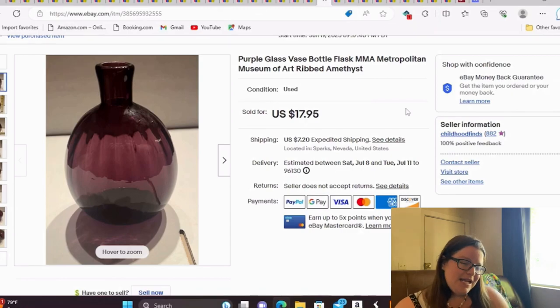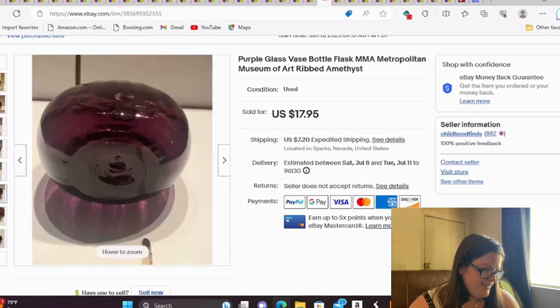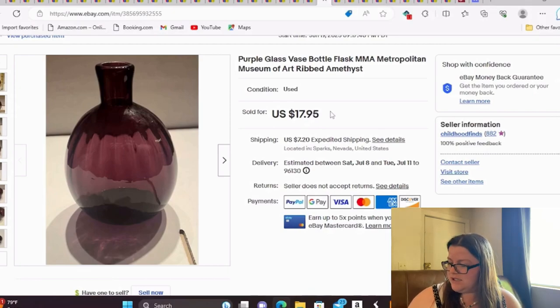This one has my terrible old pictures — I'm waiting for old listings with bad photos to work themselves out. It's a purple glass vase bottle flask with MMA on the bottom, which stands for the Metropolitan Museum of Art. It's ribbed and less than six inches. I got this for free at the end of a sale when people were done — we stopped on our way out of town. It sold for around $15.